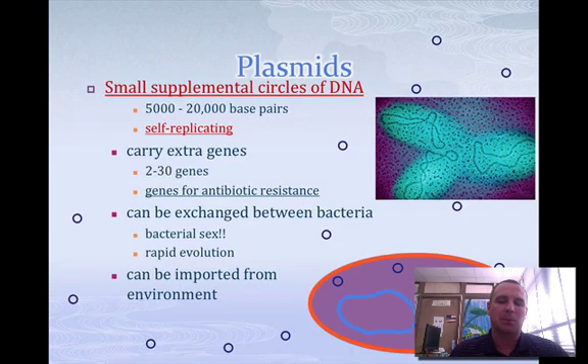One more thing about the circular DNA — it's called plasmids. There are small circles of DNA found within bacteria, and they are self-replicating. They make copies of themselves and carry extra genes, maybe like antibiotic resistance or something of that nature.